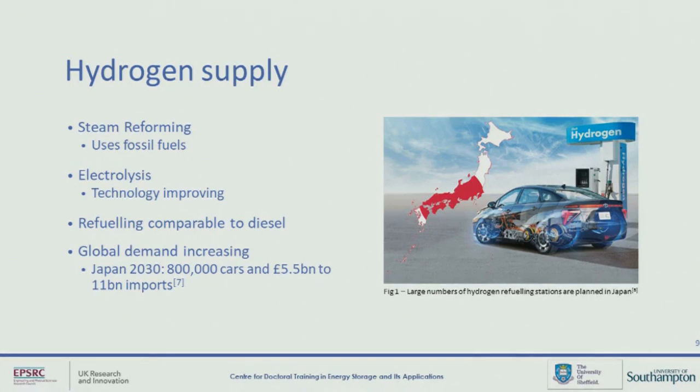Refueling time is important in shipping — we don't want to be sitting in a port for ages waiting to fill up. There's plenty of evidence that refueling time can be comparable to that of diesel. And another point on hydrogen supply — as I mentioned with LNG, if there's evidence that there's going to be lots of this stuff being moved around, then it's more likely to prosper as a fuel. For example, Japan estimates that by 2030 there will be 800,000 hydrogen cars on the road, and in order to meet this demand they're going to have to import 5.5 to 11 billion pounds worth of hydrogen every year.